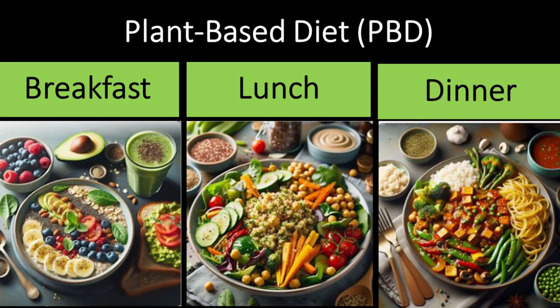For those preferring a plant-based approach, a menu might include: Breakfast: overnight oats with almond milk, chia seeds, and mixed berries for a fibre-rich breakfast. Lunch: chickpea salad with avocado, cucumber, and lemon tahini dressing. Dinner: tofu stir-fry with mixed vegetables and brown rice.